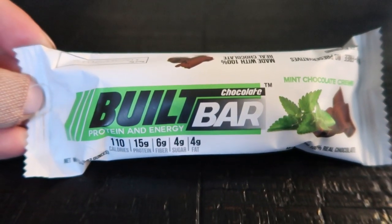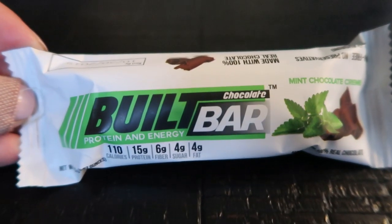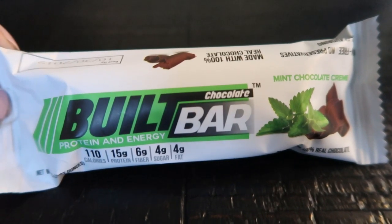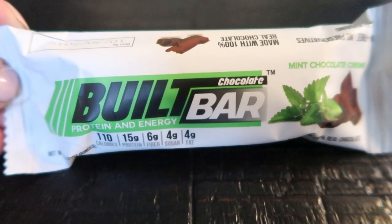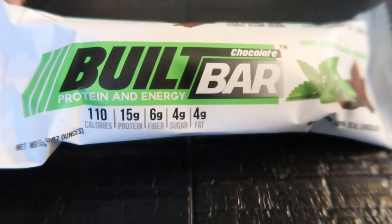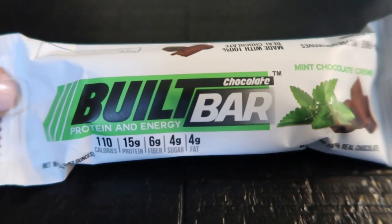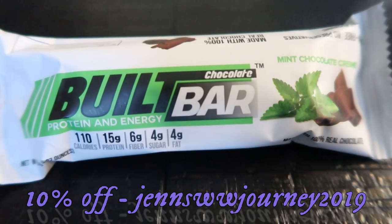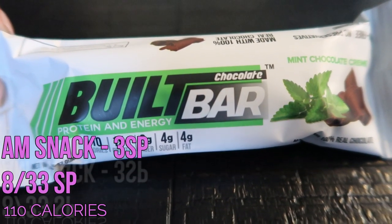So here is what I'm having for my morning snack. It's a little before 10 — I ate breakfast at a little before seven, so it is time for my mid-morning snack. This is the mint chocolate cream Built Bar. I love the Built Bars. The mint brownie delight and the mocha are now permanent flavors, while strawberry and lemon are being discontinued, so make sure you order those before they're gone. Built Bar is three smart points, 15 grams of protein, and six grams of fiber, so it keeps me full until lunch. Go to builtbar.com — there's a link in the description that applies a 10% discount and free shipping. A must-have WW game changer.